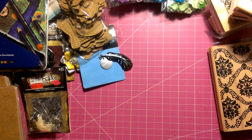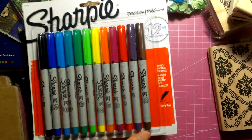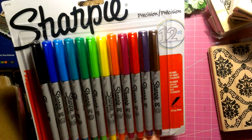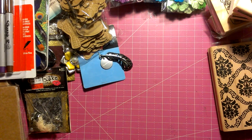To go with the Copics, I got some stamps — I'll show you them right now. I also got this from Staples — it's only five bucks. I do have a set already, but some of them are drying out, so I thought this would be a good addition for outlining.